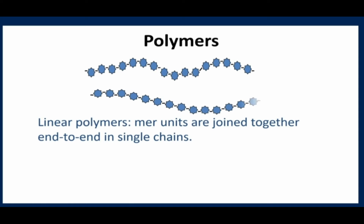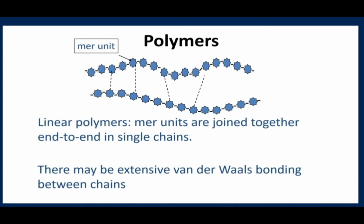So what is a polymer? A polymer is simply a long chain of individual mer units, or monomers, joined together in very long chains of many thousands of units. Those chains are joined together with electrostatic van der Waals forces.